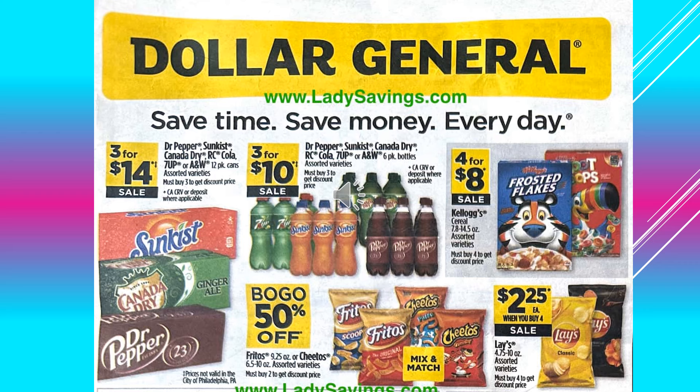Dr. Pepper, Sunkist, Canada Dry, RC Cola, 7-Up or A&W 12-pack cans assorted varieties, those are going to be 3 for $14 on sale. And then the Dr. Pepper, Sunkist, Canada Dry, RC Cola, 7-Up or A&W 6-pack bottles, those are going to be 3 for $10 on sale.